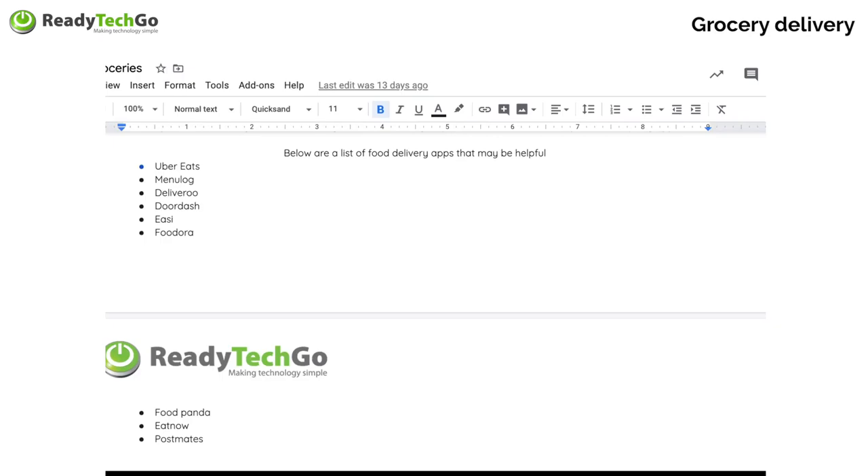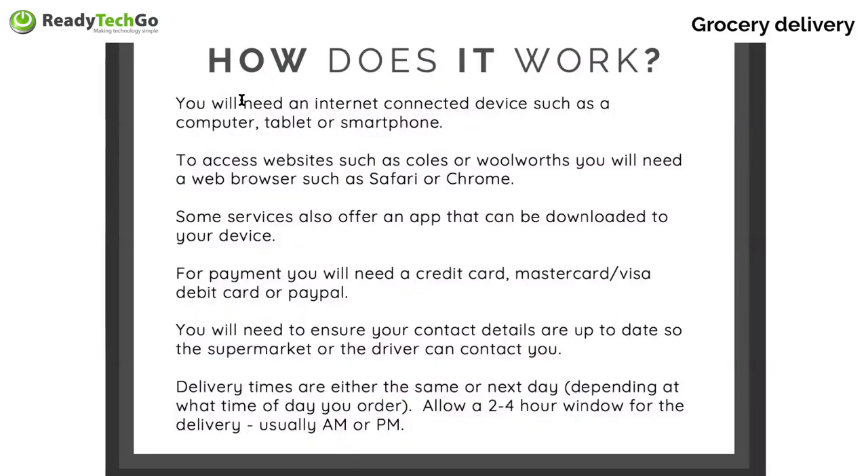I use Uber Eats, DoorDash, and Deliveroo — I've used a few of them. DoorDash also lets you refer friends, and lots of these guys give you money back. A lot of these sites are app based — they might have a website, but they're more of an app. So you're going to need to download the app, install it, put in your credit card details and home address, and sometimes a preference for what you like, then you'll be able to start using the app. Remember with all of these food services, you're going to need a credit card, MasterCard, Visa, debit card, or PayPal.